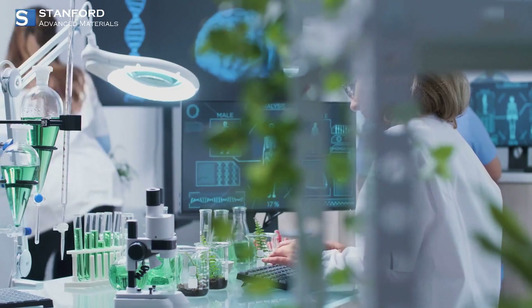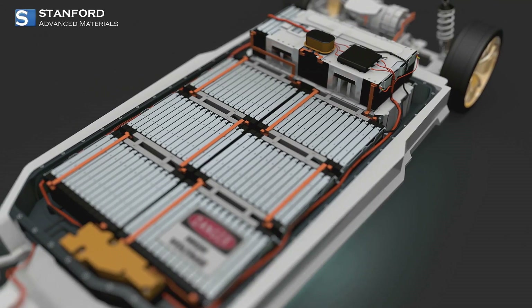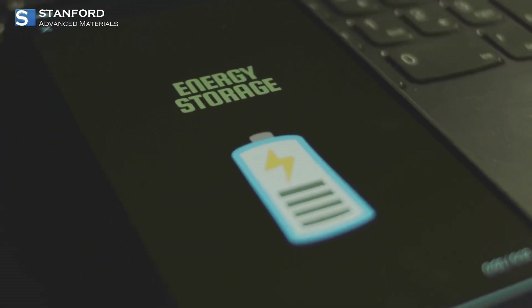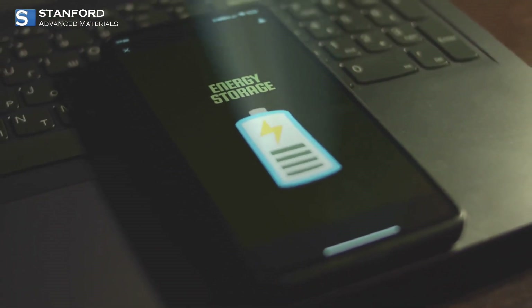First up, SAM offers specialized electrolyte additives for lithium-ion batteries. These aren't just your average additives — they're formulated to boost capacity retention and minimize degradation over time. Imagine your battery maintaining its charge longer and performing reliably, whether it's in your smartphone or electric vehicle.